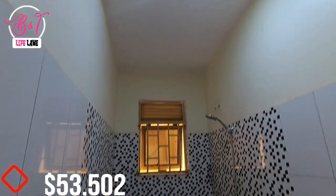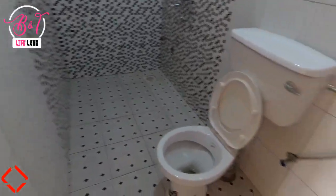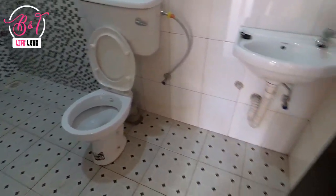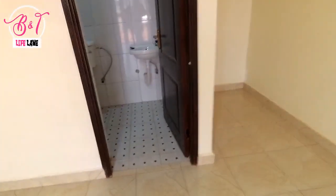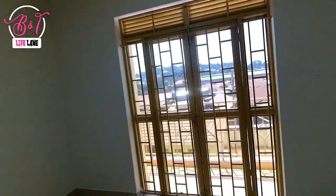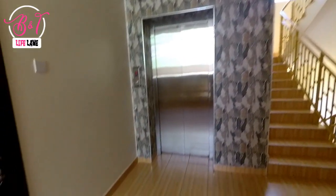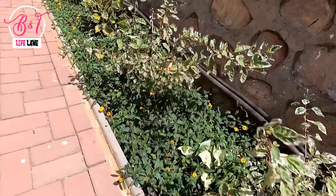This two bedroom apartment goes for $53,502, which is equivalent to 199 million Uganda shillings. The amenities include an elevator, a kids' play area in each block, a swimming pool, a gym, 24-hour electricity backup for elevators and security lights, good security, ample parking space, and 400 meters of jogging track.